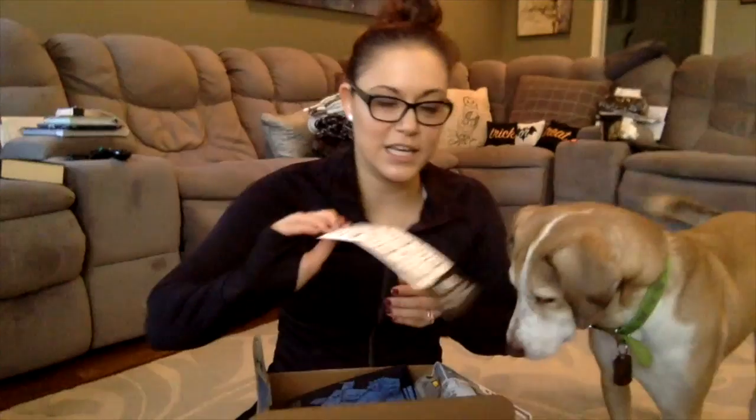So they have little coupon things in here that you can give out to your neighbors or whatever. It says a free BarkBox — a free month when you sign up for a 6 or 12 month plan. So that's kind of cool. I can give these out to anybody else I know that loves their doggies like I do.